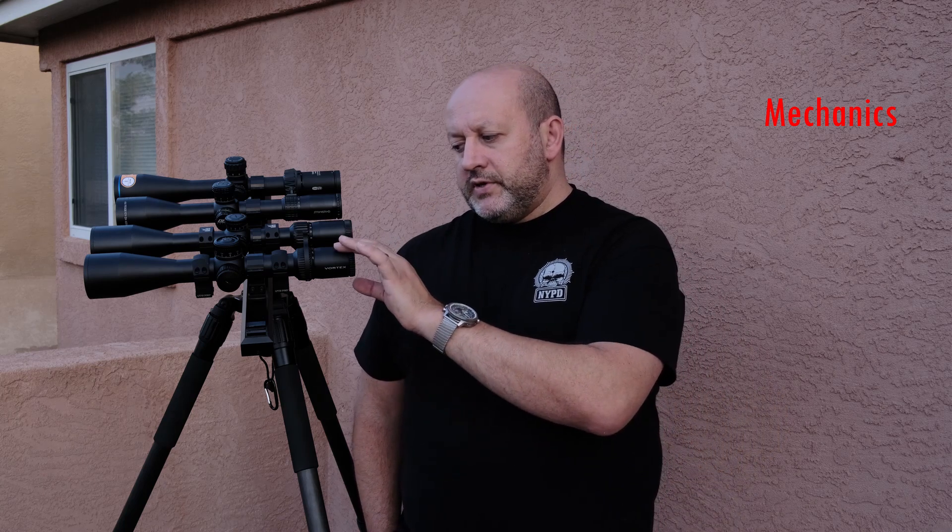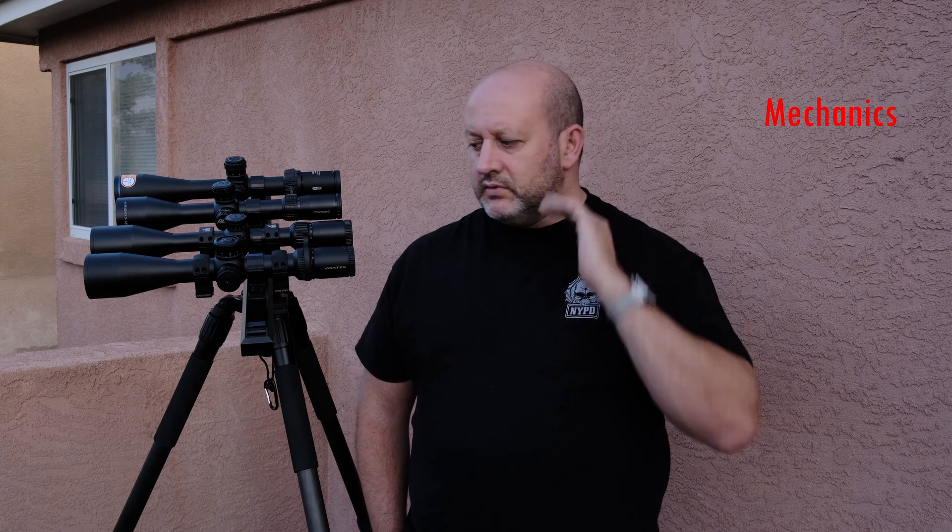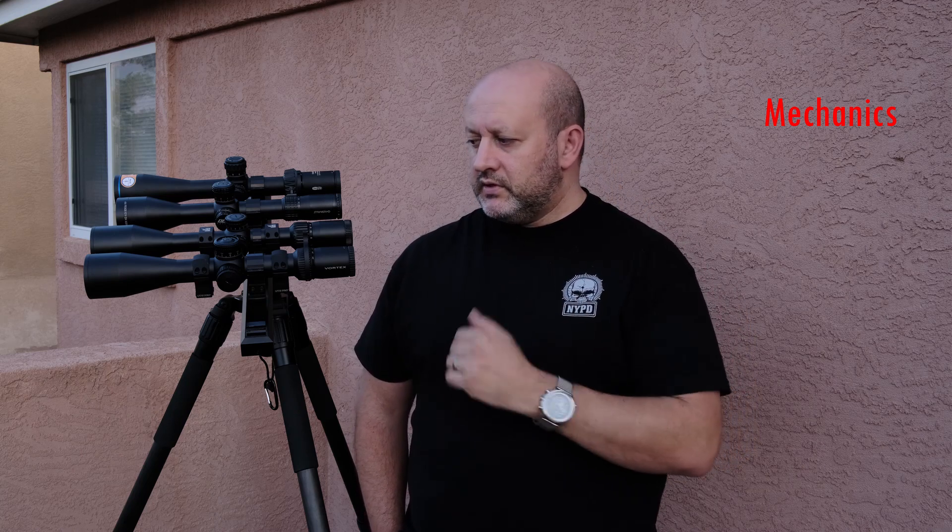Aside from that I did not encounter any mechanical issues with the scope. Illumination works. Windage and elevation adjusted correctly. Eyepiece once focused stayed focused — sometimes they drift, but this one didn't give me any issues. I did not see any obvious problems with point-of-aim change when adjusting parallax. So overall, mechanically, other than that early quirk, the scope behaved well.